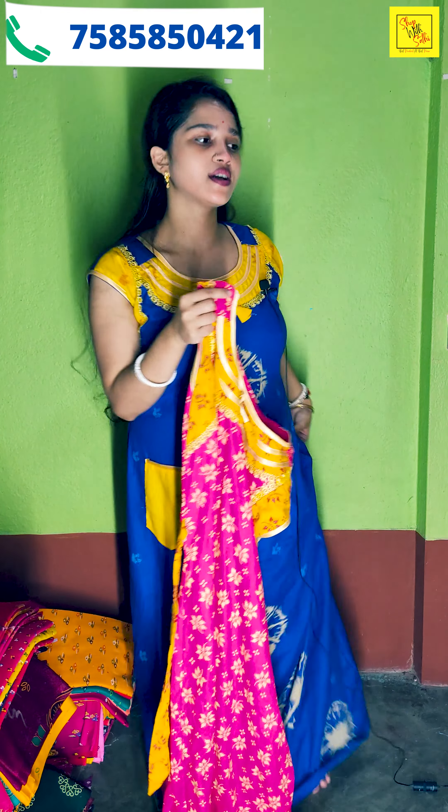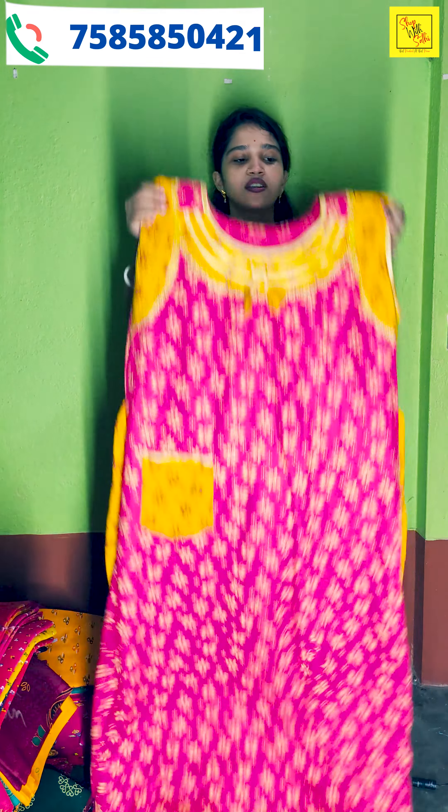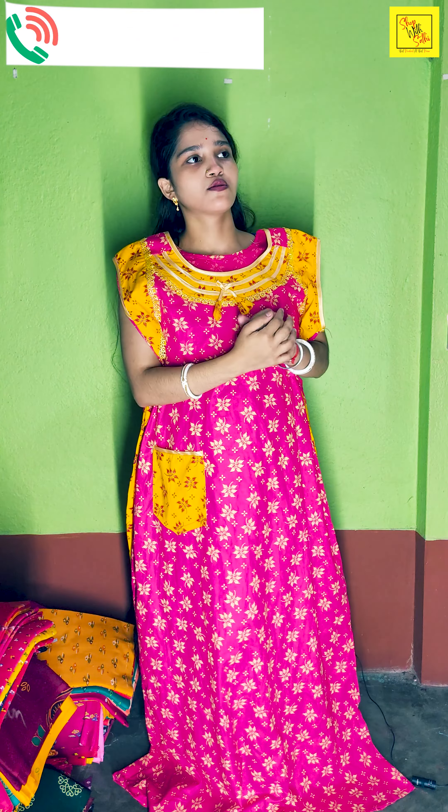This collection is available all over India. You have to go to the same collection. You have to check the picture or the video. If you are going to order, cash-on-delivery is available. You will be ready to release cash-on-delivery.